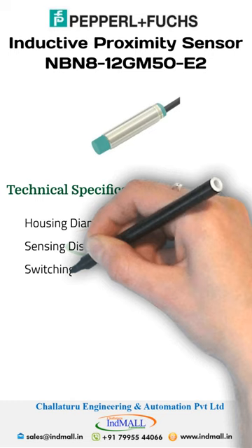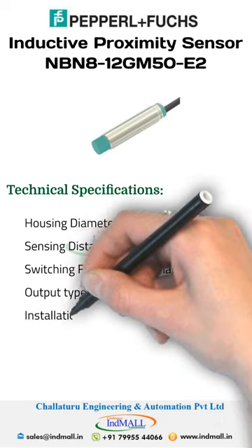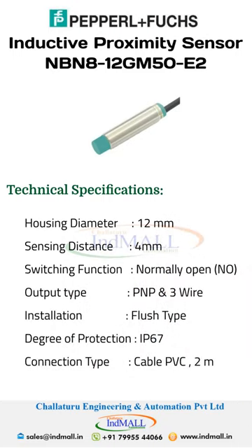The sensing distance is 4mm. The switching function is normally open. The output type is PNP and 3-wire. The installation type is flush type. The degree of protection is IP67, and the connection type is PVC cable with 2-meter cable length.